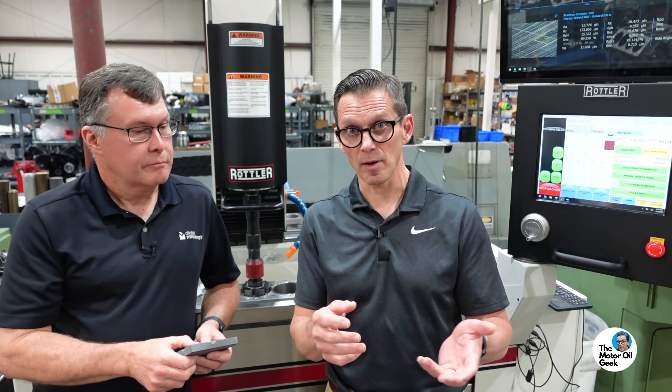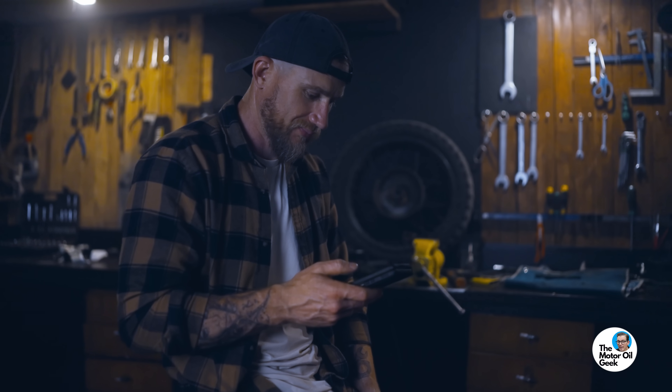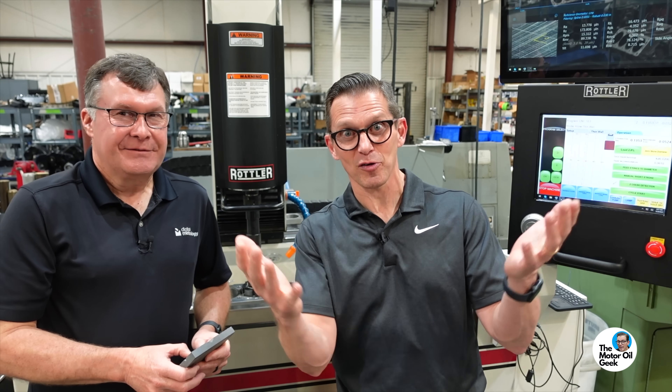Surface texture from roughness to waviness is super critical to engine performance and durability. But what can you as a viewer do about it? Most people aren't building their own engines with their own dyno for a closed feedback loop. There are three things you can do to help measure the outcome of what you have.